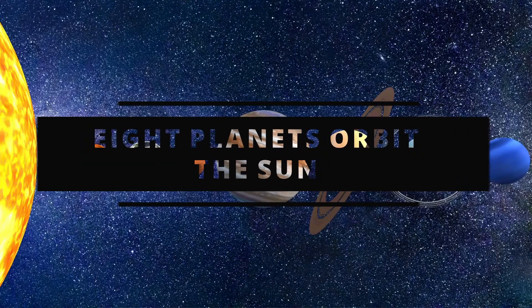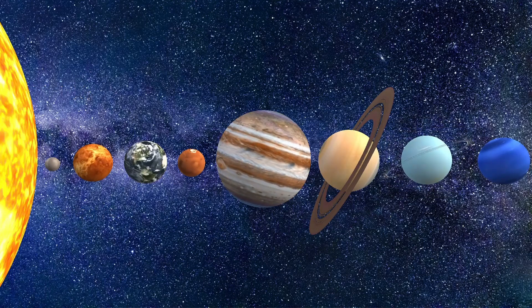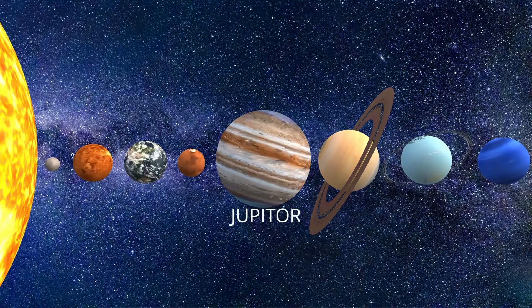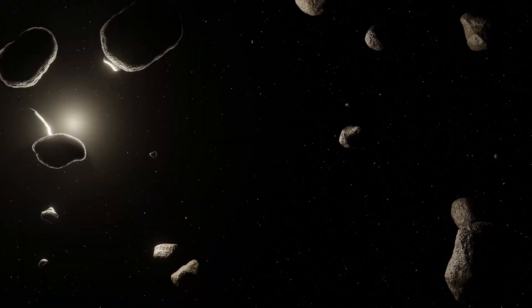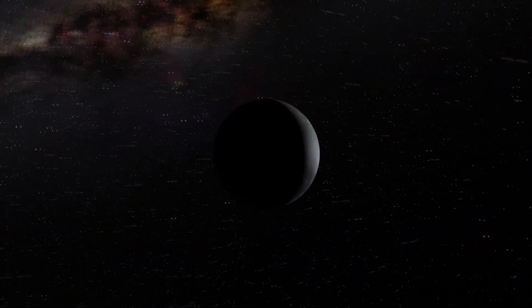Eight planets orbit the sun. The inner ones are Mercury, Venus, Earth, and Mars. And the outer planets are Jupiter, Saturn, Uranus, and Neptune. The asteroid belt and the so-called trans-Neptunian objects, like the dwarf planet Pluto, are also revolving around the sun.